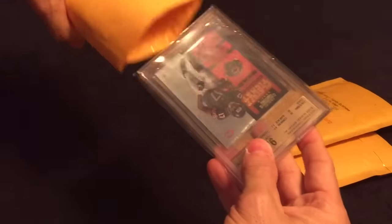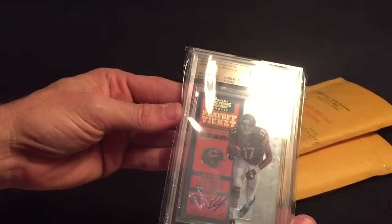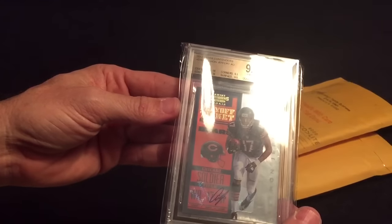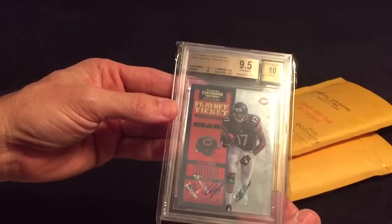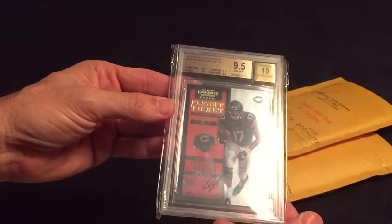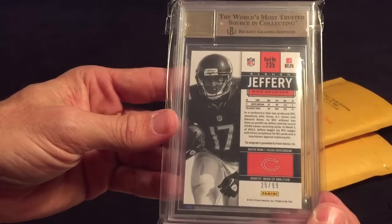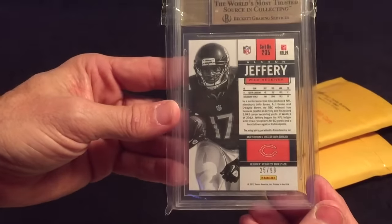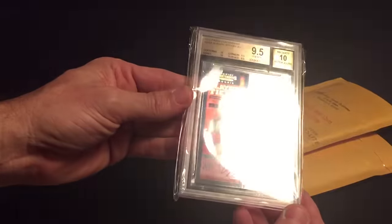Here we go. Here's a Razwin — 2012 Panini Contenders — Alshon Jeffries Playoff Ticket, 9.5/10 auto, and it is out of 99. This is number 25 out of 99. Very nice.